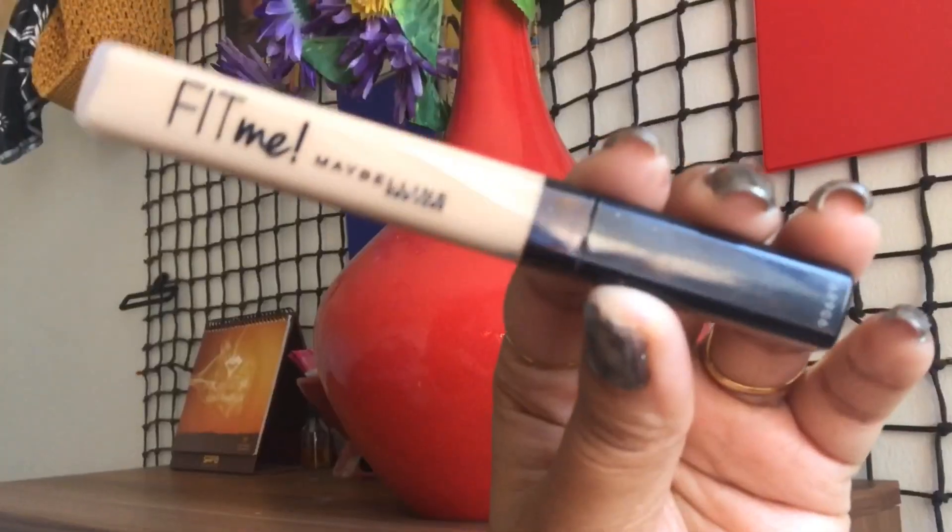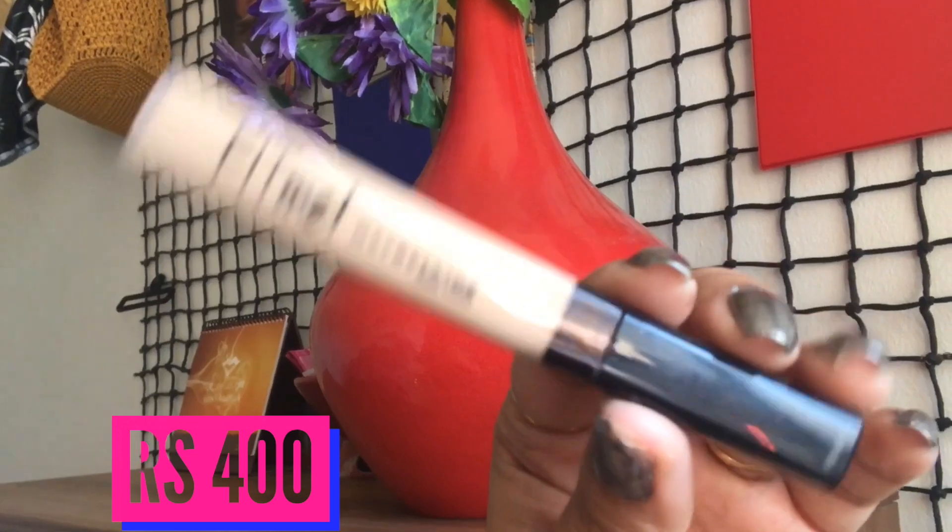I also bought a Maybelline Fit Me Concealer — I forgot to mention that. It's in shade 25. Then I went to Sephora and bought a couple of lipsticks from there.